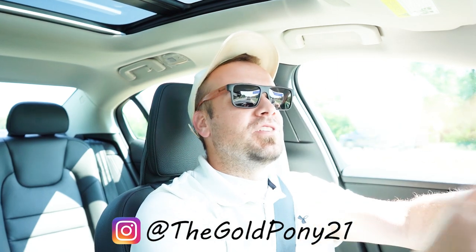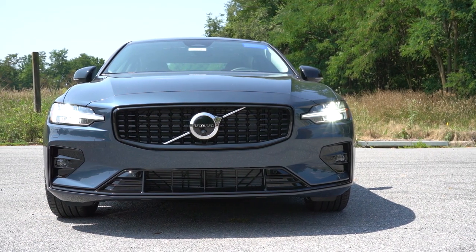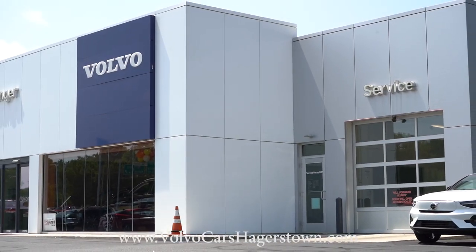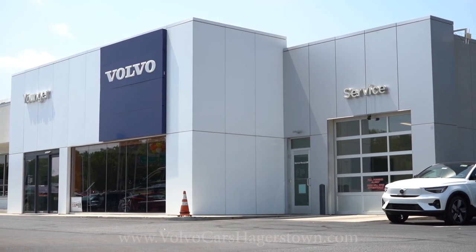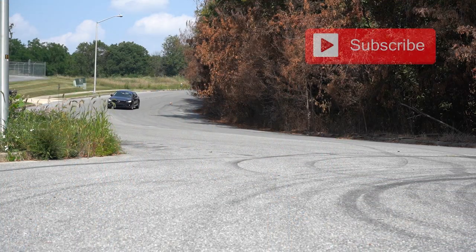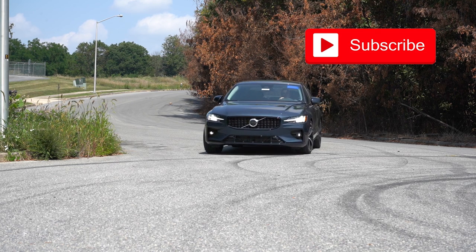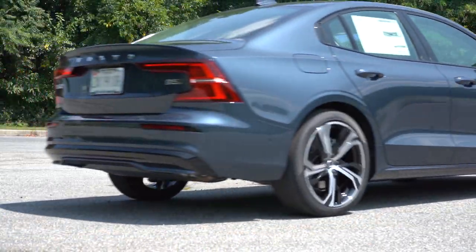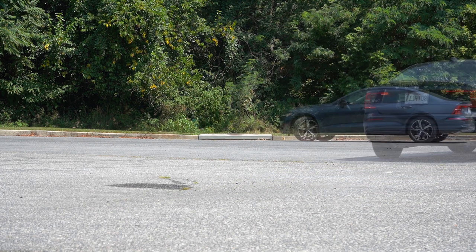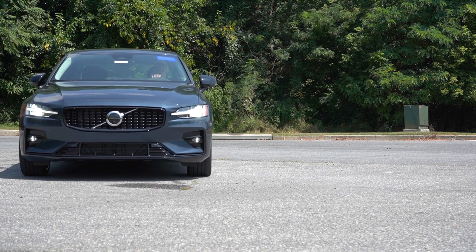Welcome back to another one — I'm Gold Pony, and I do new car, truck, and SUV reviews on YouTube. Today we are in the brand new 2024 Volvo S60, courtesy of Younger Volvo in Hagerstown, Maryland. There are a few nice changes for the 2024 model year, and this is an extremely good-looking sedan in my personal opinion. In this video we'll be testing everything from acceleration to braking, steering, fuel, ride quality, sound system, exhaust clip, and all that fun stuff.